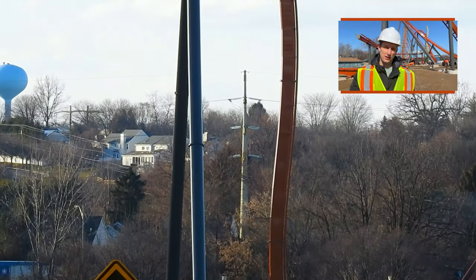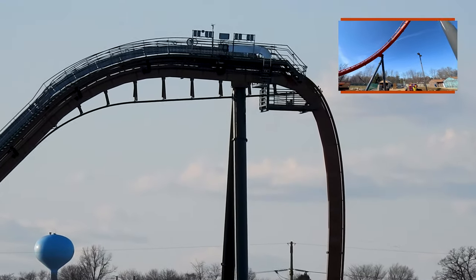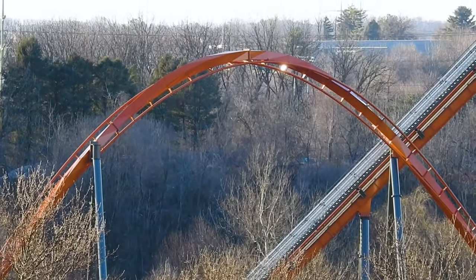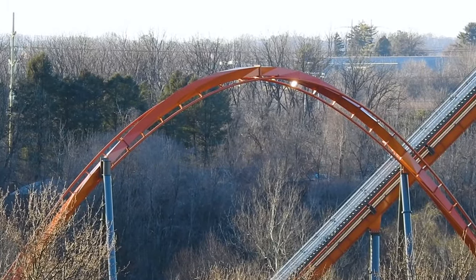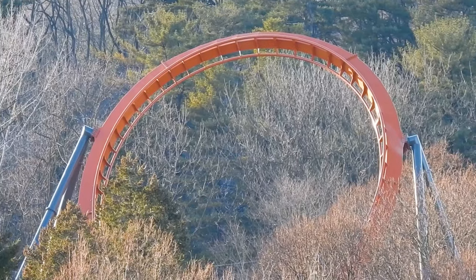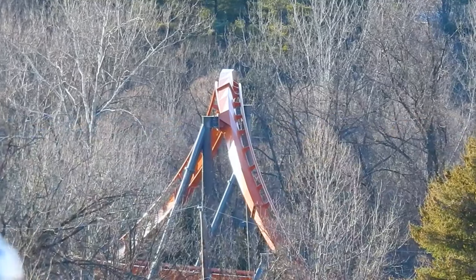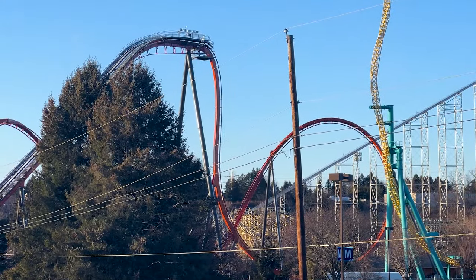We just had an update three days ago with Ryan from Dorney Park — he led us around the construction site and it was a lot of fun. You can click to the upper right corner for that, or at the end of the video there'll be a link, or down in the description. It's a really good video that answers a lot of questions about Iron Menace and the Steel Yard area.